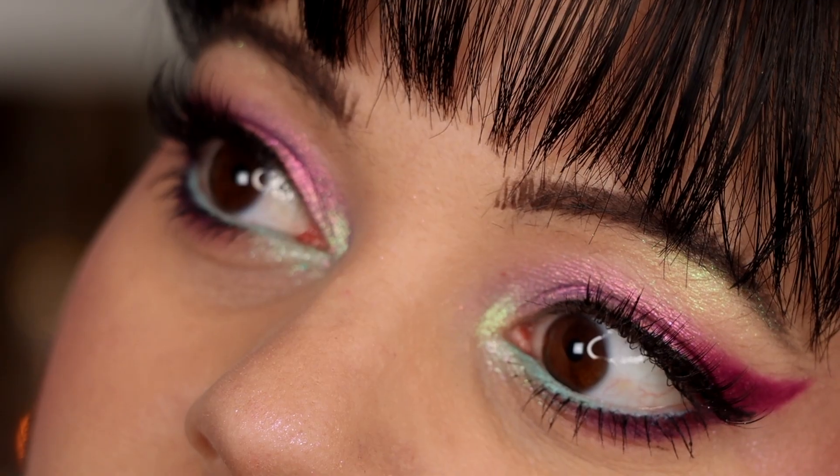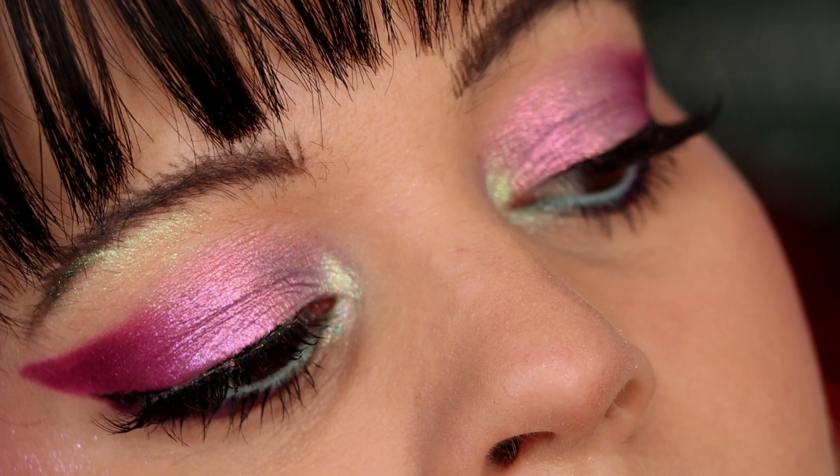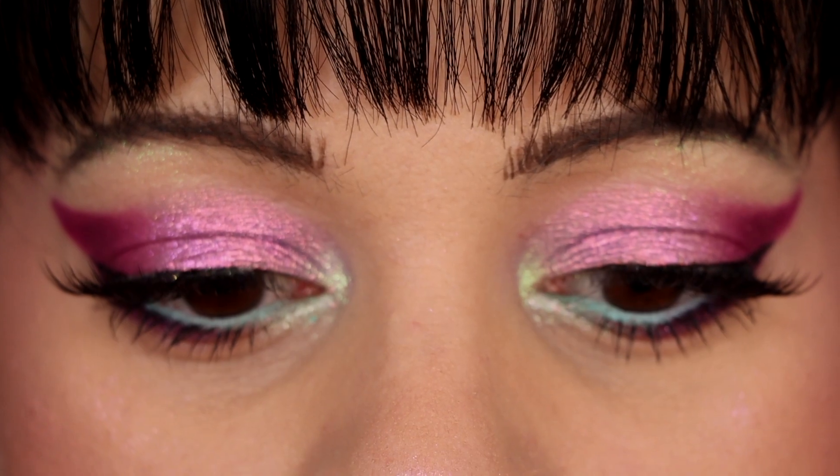I put on some lashes and did some highlighter — still using the Noctilucent palette on my cheek. I really like how this look turned out. I also did some turquoise in my waterline using an eyeliner from Linsight — it's the 04. I've been really enjoying these liners lately. Just be aware they might take a little time to warm up — in the beginning they might seem a little dry, but the more you use them the creamier they get. I really like this look too. I think I'm going to end up doing five looks in this video.